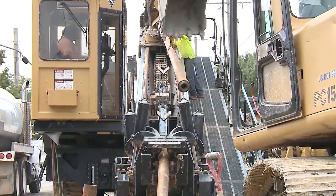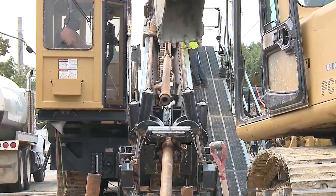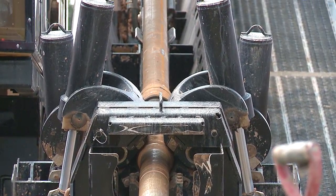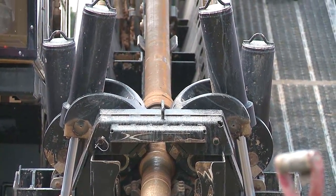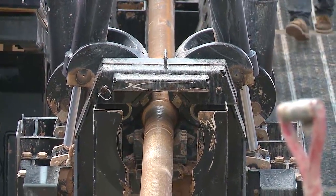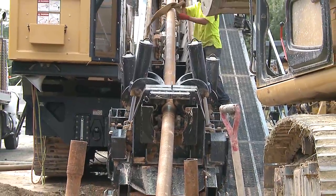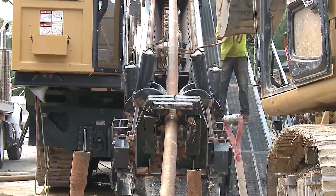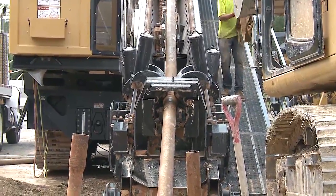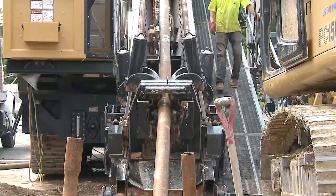They're lifting the next section of pipe in. Yeah, they're setting the next rod, getting ready to set it on those guides. The front portion you see now is locked in place. They'll thread the top portion of the new rod and push it down, threading it into the portion already in the ground. The whole process starts over — they screw them together and push it in the ground for the next 40 feet.